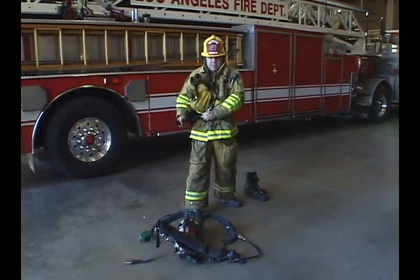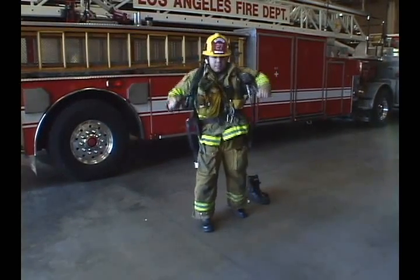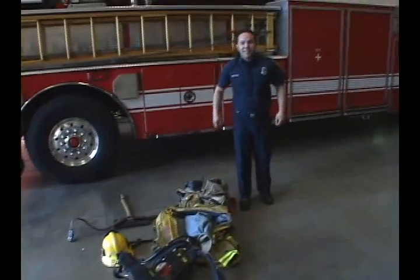All right. Suit it up and ready to go. Show these recruits how to do it. Go!